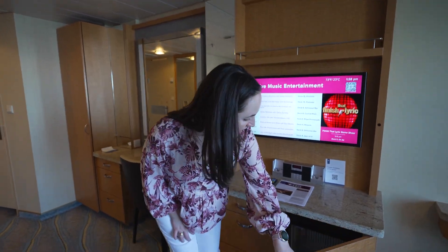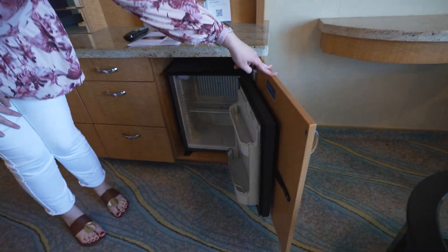And finally, of course, the cooler. We hope you enjoyed this room tour of a junior suite on Allure of the Seas, room 8424.